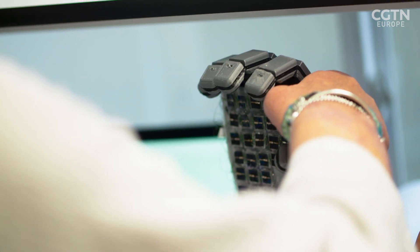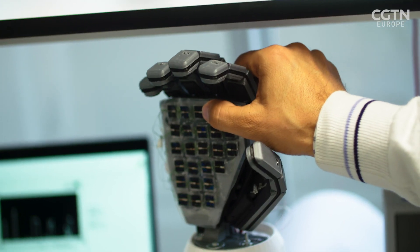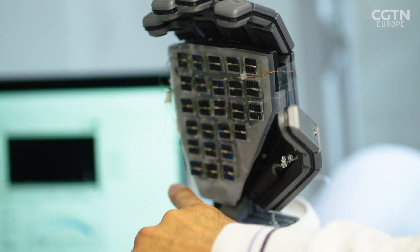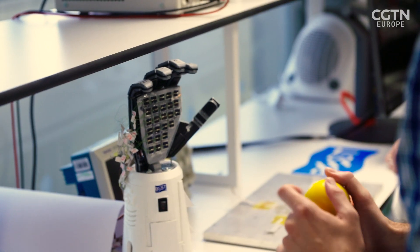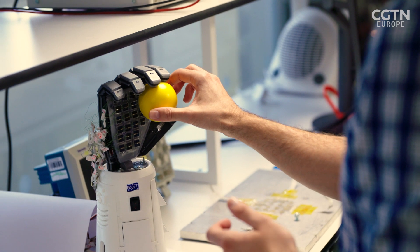The team is using solar cells in two different ways: they not only generate energy, they also function as touch sensors. When you cover a solar cell, it does not generate any energy, and that means there's a contact. So we are exploiting this simple principle. We can't explain exactly how they're exploiting that science because it's currently the subject of a patent.